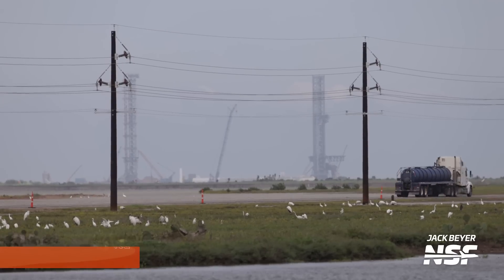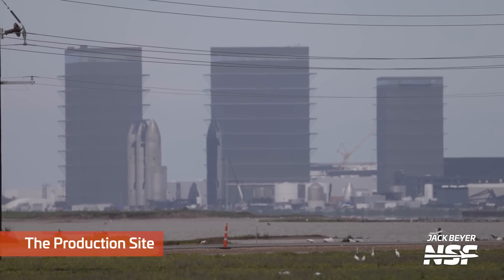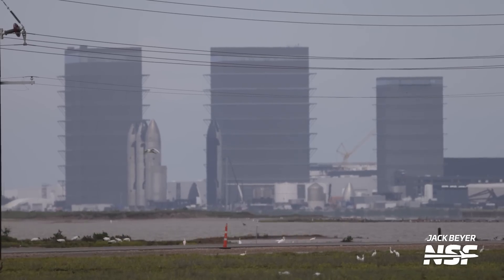A bunch of birds — this looks like some egrets. I don't know if those are cattle egrets; they've got some long necks on them. I always want to stop and zoom in to get an up-close view of the birds so I can figure out what sort of bird it is, but not always possible.